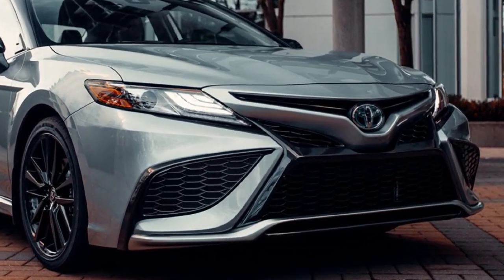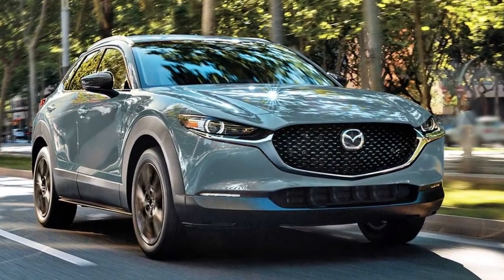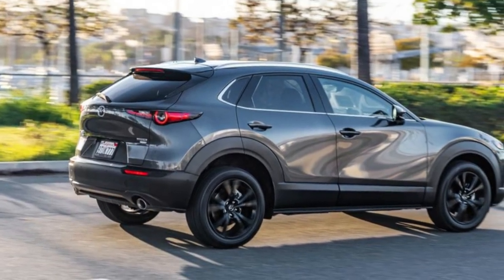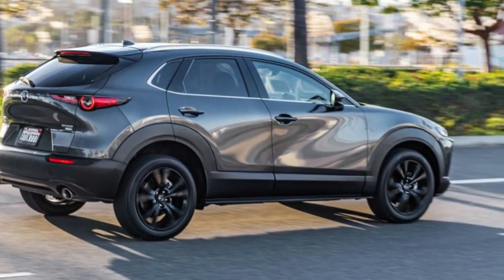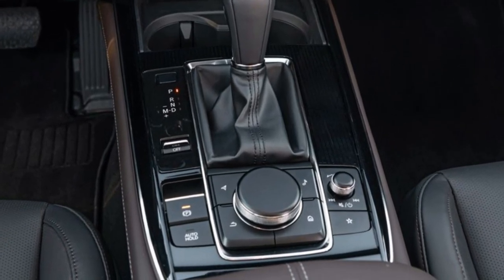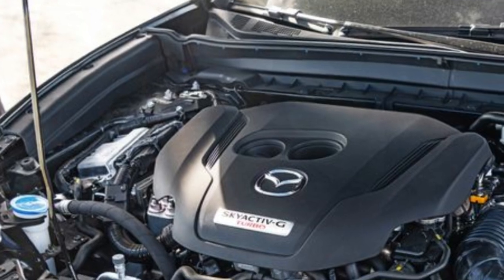Number four: Mazda CX-30. The cabin of the 2022 Mazda CX-30 is nearly on par with that of luxury cars, making it one of the best in its class. Its front row of seating is exceptionally comfortable, and there is an available driver's seat that can be adjusted electrically in eight different ways.